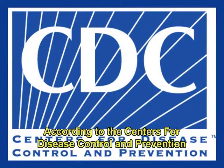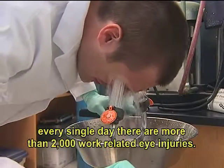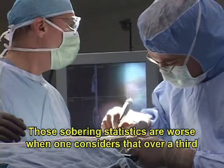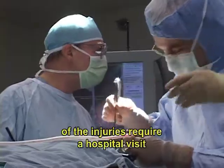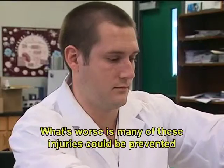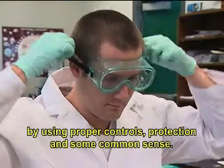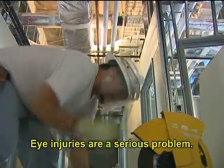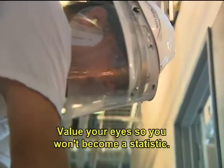According to the Centers for Disease Control and Prevention, every single day there are more than 2,000 work-related eye injuries. Those sobering statistics are worse when one considers that over a third of the injuries require a hospital visit, and many of these result in a lost time injury. What's worse is many of these injuries could be prevented by using proper controls, protection, and some common sense. Eye injuries are a serious problem. Value your eyes so you won't become a statistic.